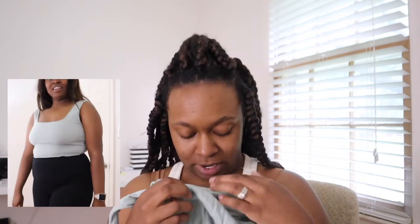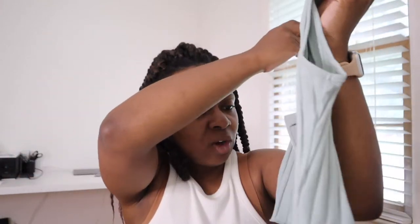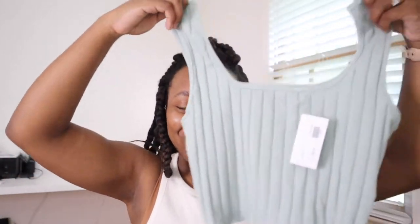Next I have this seafoam green tank top with a little ruffle hem at the bottom. It doesn't have a clothing brand tag in it so I couldn't tell you the brand — according to the tag it's a medium and that's about accurate. I thought this was going to be really cropped, right under my boobs, but it actually is perfect. I was pleasantly surprised and ended up loving it. It was only $8 — really good price.